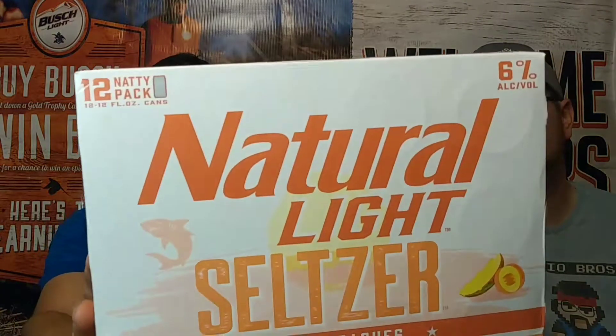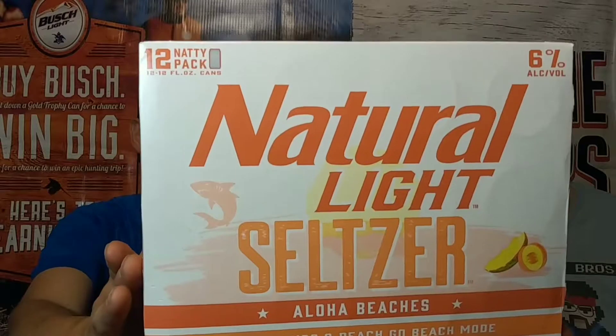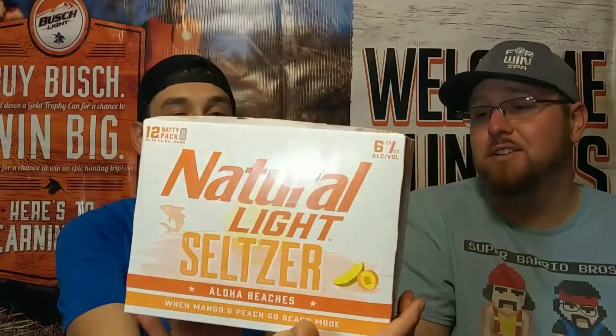Welcome to another seltzer review — this is part two of the all-new Natural Light seltzers. This one is the Aloha Beaches: when mango and peach go beach mode. After that cherry lime, I cannot wait to see how peach and mango blend together, because that sounds amazing. Stay tuned because we're about to open up a can of this.